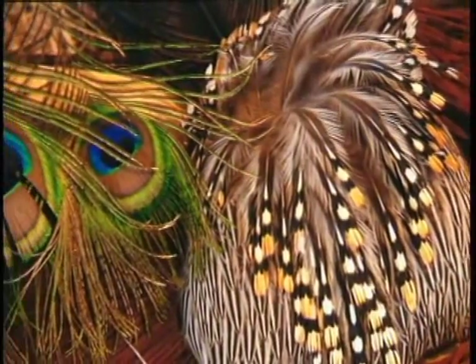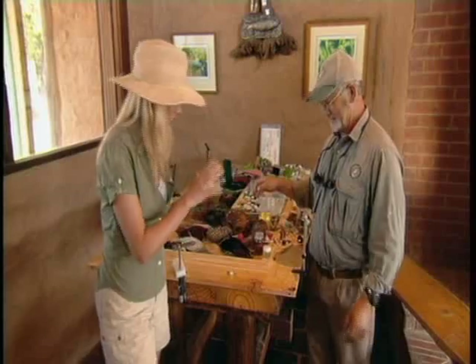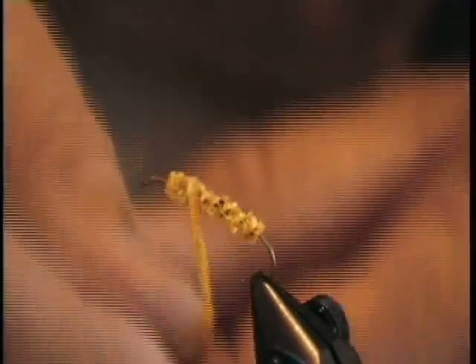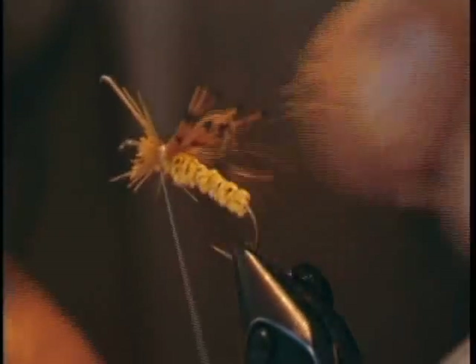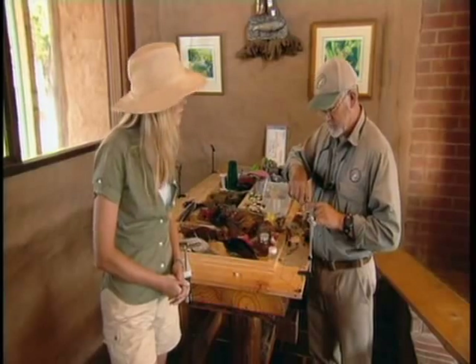Now, fly fishermen don't actually use real flies — they use pretend ones. And real fly fishermen always make their own. It's really simple, Sophie. We simply wind the thread forward until it grabs, and then we add the body, which is a little piece of chenille. Quite often these are made from natural materials, like feathers and furs. Geoff's a pro, but most people take about an hour and a half to learn how to tie a fly.